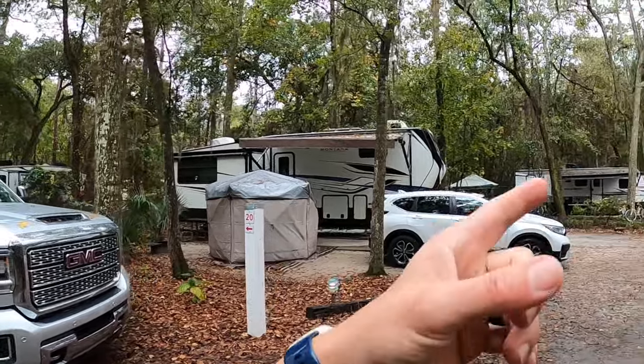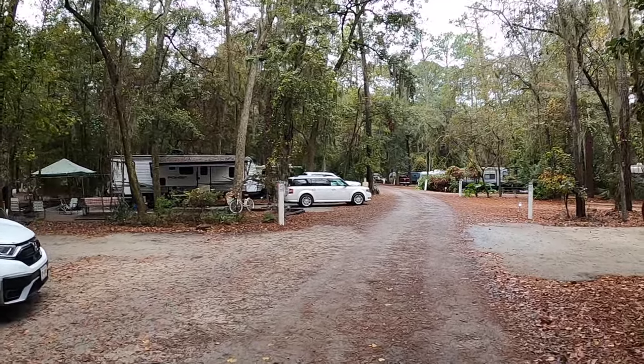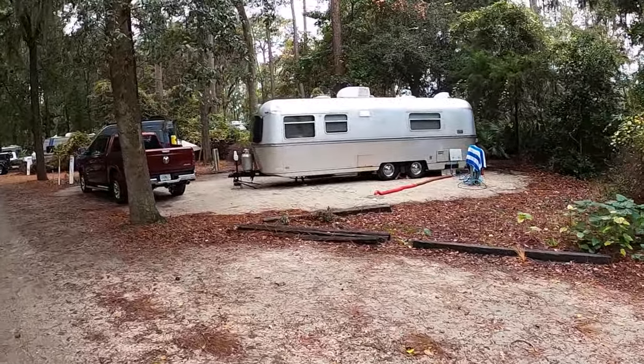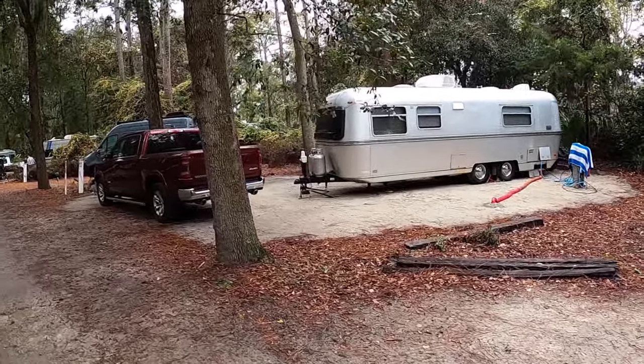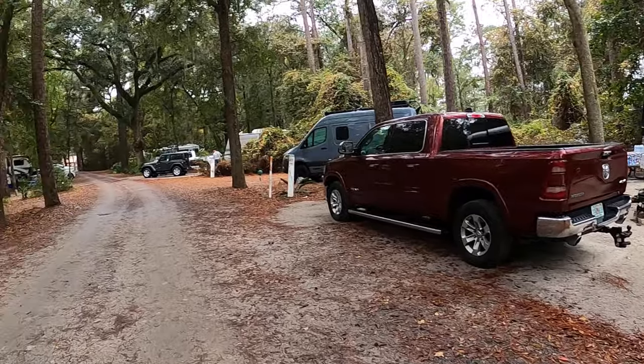This loop here is where we are — sites 21, 22, 23, 24, 25 and so on, just to give you an idea. For the most part the entire campground has very nice sites. This is our friend Fernando and Mary's site with their antique Avion — site 30. Very nice!